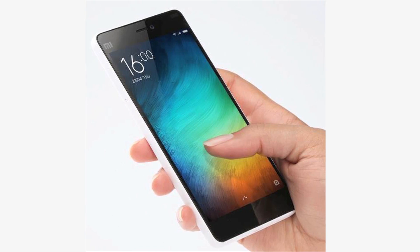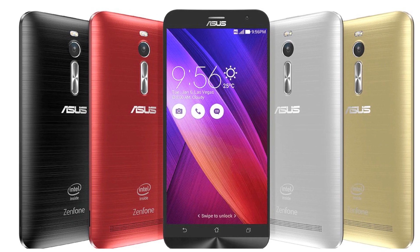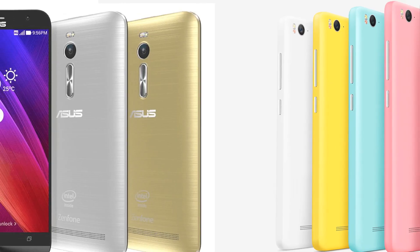However, only the Mi 4i supports 4G on both SIM card slots; the Asus Zenfone 2's second SIM only supports 2G. Both phones also support Wi-Fi.